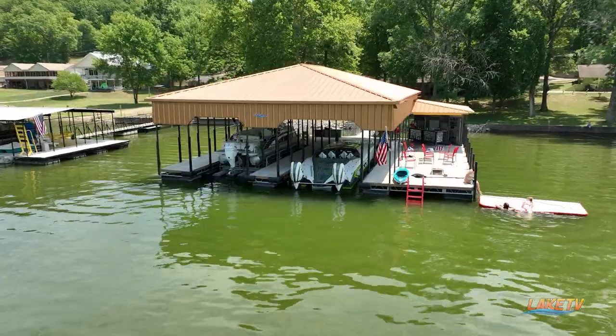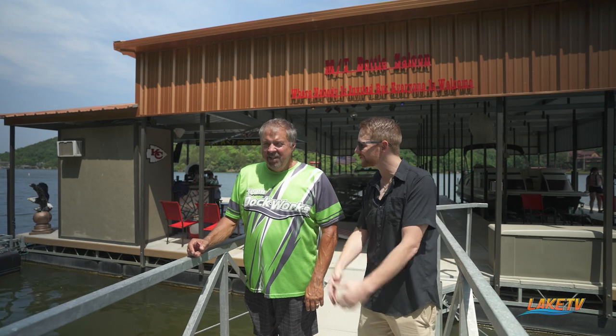We've got the man, the myth, the legend — Mike Hudson with Dockworks. Before we talk about this crazy dock behind us, Mike, I want to hear a little bit about your lake history, because we're here at your personal house. This is your personal dock. So how did it all come to fruition?